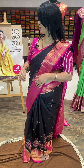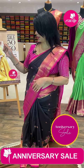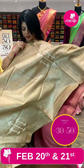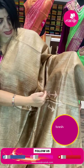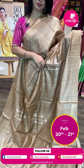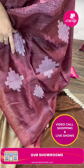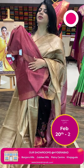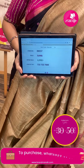Next — tassar dupian saree in beige. Bagalpuri tassar with thread weaving lines and border. Pricing: ₹690. IM237 is the code.